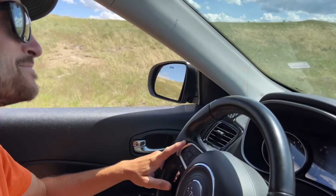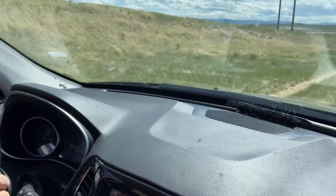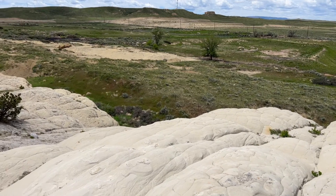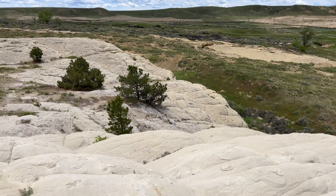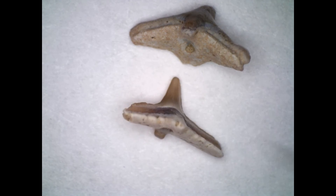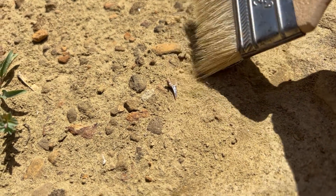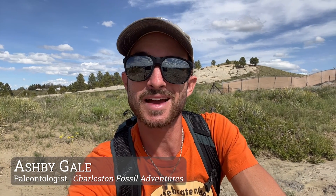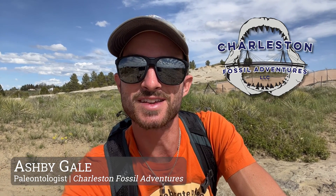Are there sharks in Wyoming or am I crazy? Let's find out. A fossil hey from CFA. What's up, guys? Ash Begale here, owner of Charleston Fossil Adventures, and photographer and co-author of A Beachcomber's Guide to Fossils.